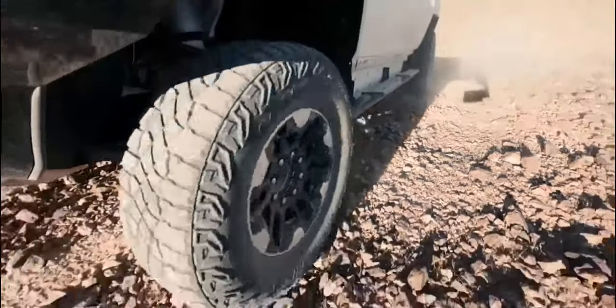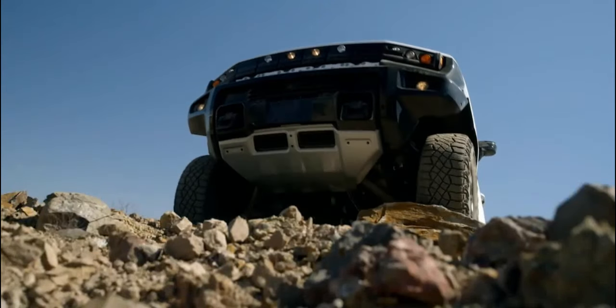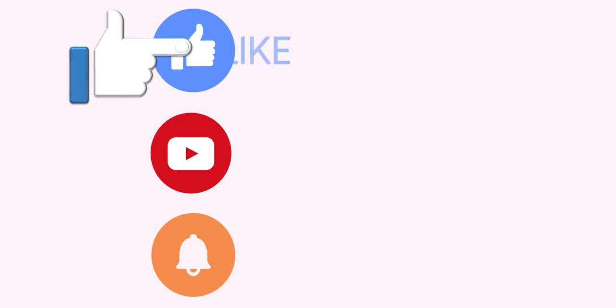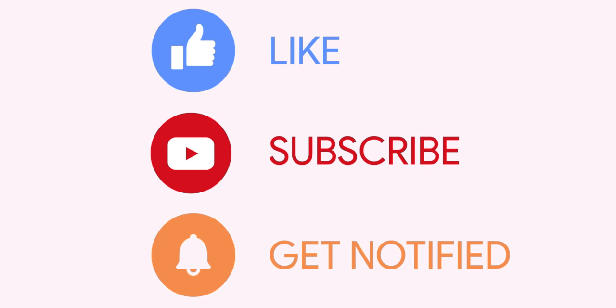These small things actually make driving quite fun. Would you like to see this technology in more cars in future? If you enjoyed the video, make sure you hit the like button, subscribe to the channel if you haven't yet, and hit the notification bell to get notified for future updates.